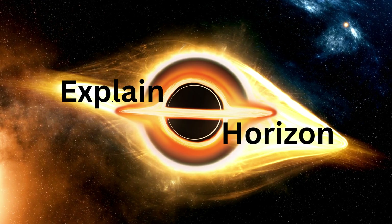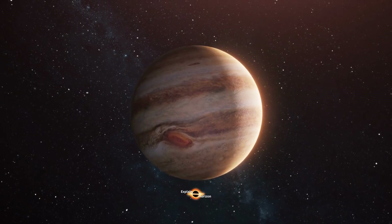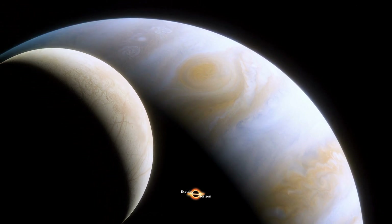Hello and welcome to our channel where we explore the mysteries of our universe. Today, we're going to discuss the biggest planet in our solar system, Jupiter. Have you ever wondered why Jupiter is so massive compared to the other planets? Let's find out.